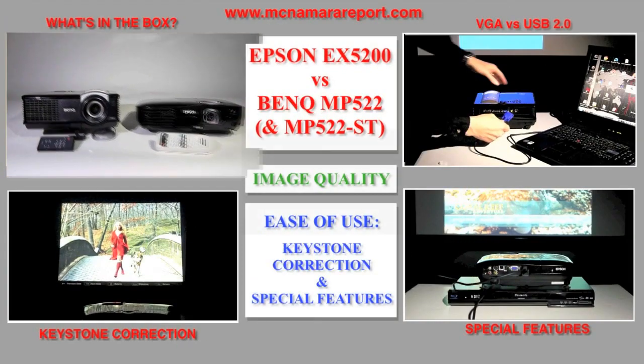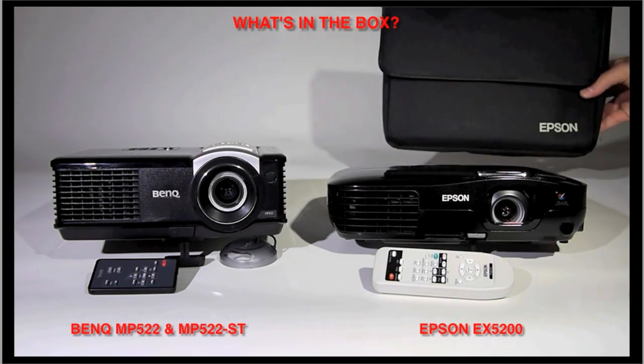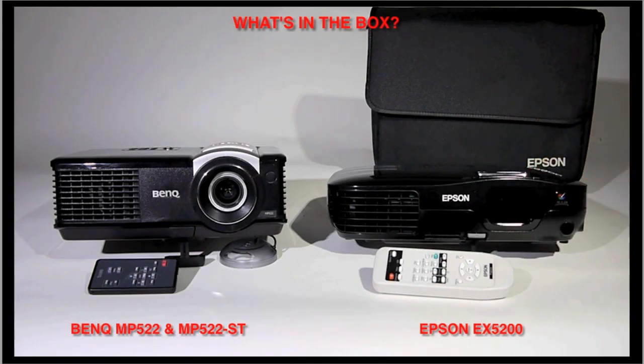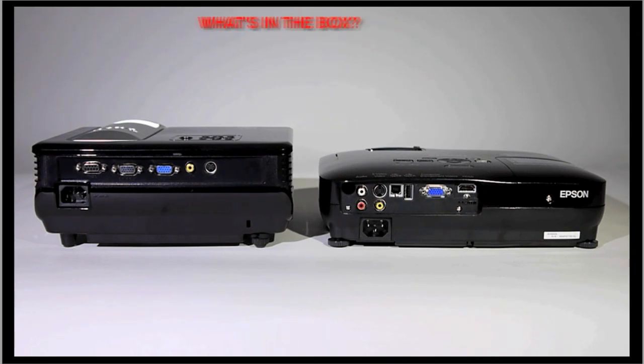For starters, the Epson EX5200 is smaller and lighter than the BenQ MP522, and the Epson comes with a carrying case, advanced remote control, and a sliding lens cap that puts it into sleep mode. The Epson also has a wider variety of connection options. On the other hand, the BenQ has two built-in fans that are slightly quieter than the single Epson fan.